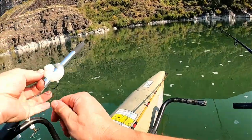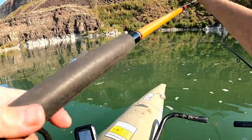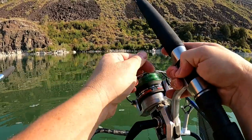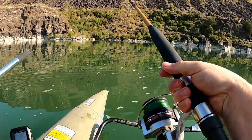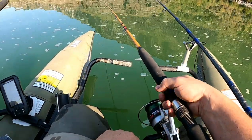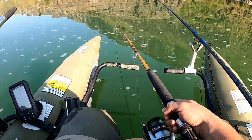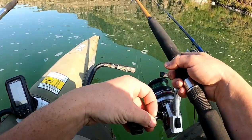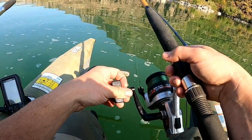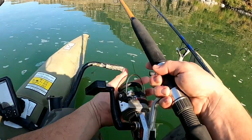Let's toss this one out and see if we can catch a sturgeon when a hook actually has bait on it. Didn't take long — the little rod is getting bit, getting bit good! Oh, I think I got him — oh yeah, I got him! No... didn't get him.